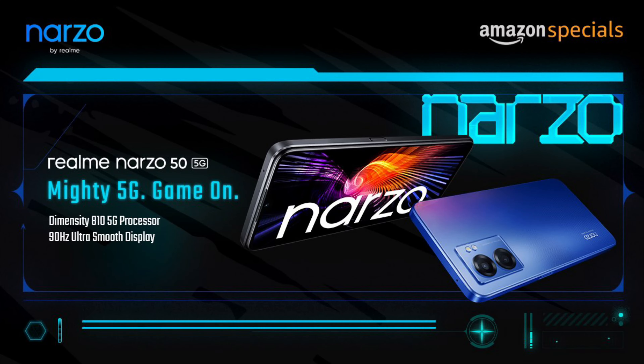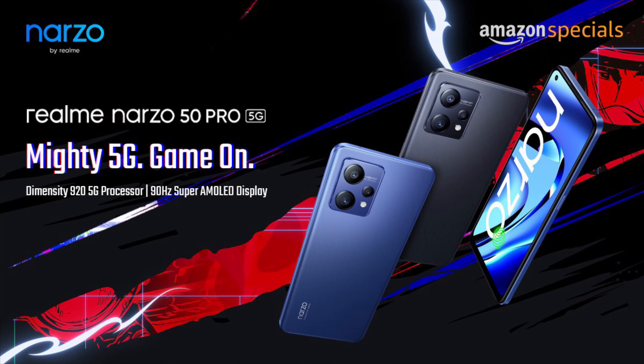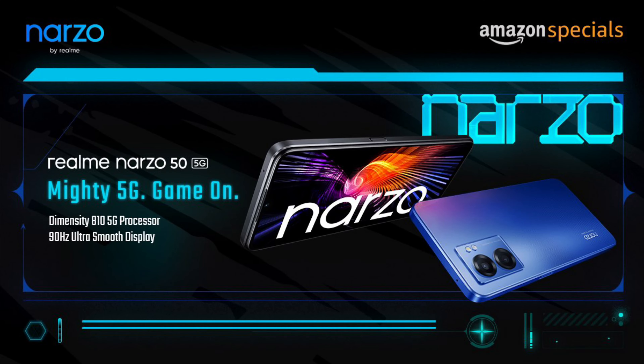Realme today has launched two brand new devices in the Realme Narzo 50 series: the Realme Narzo 50 5G and the Realme Narzo 50 Pro 5G. Both these devices are 5G compatible and provide a strong price-to-performance ratio. Without wasting any more time, let me show you everything there is to know about the brand new Realme Narzo 50 5G.